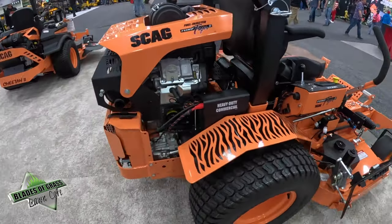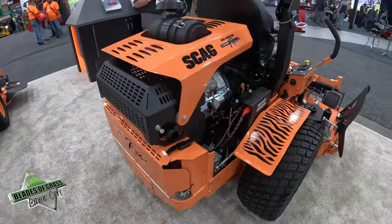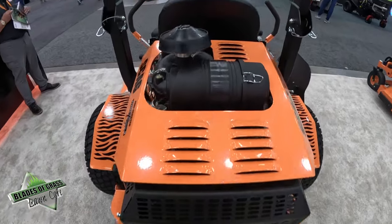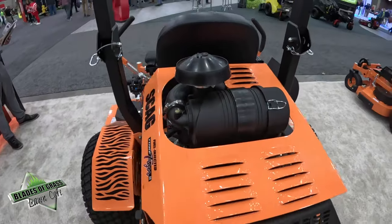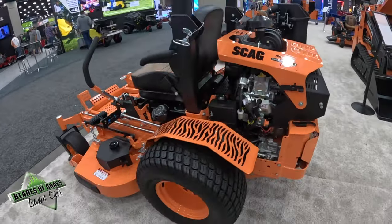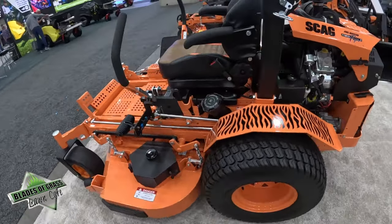There's also a Kubota diesel. This will go up to 12 miles per hour forward speed with 22-inch drive wheels. It's really one of the most rugged, dependable units out there when you're talking about needing a large, powerful commercial zero-turn.